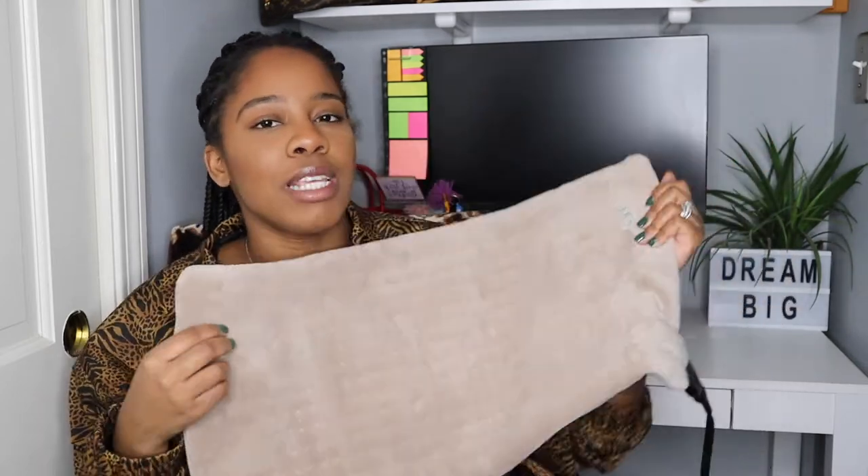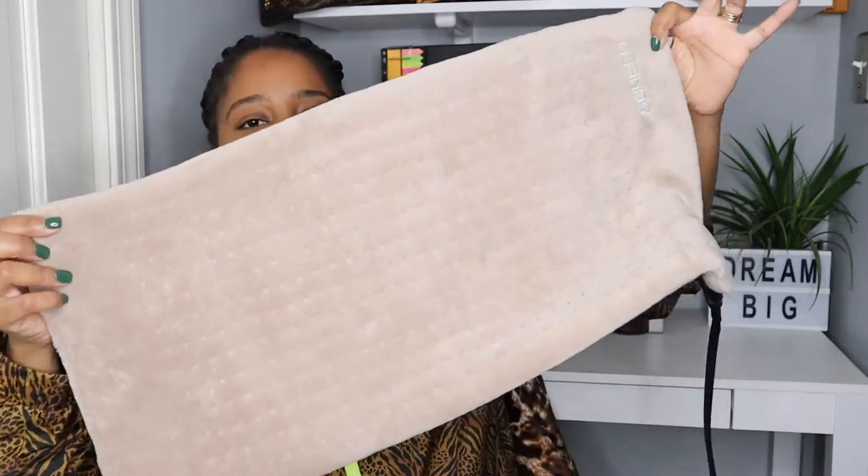I also use this pad sometimes if I'm a little cold and I just want to be warmed up a little bit — I use this pad for that, and it just works amazing.